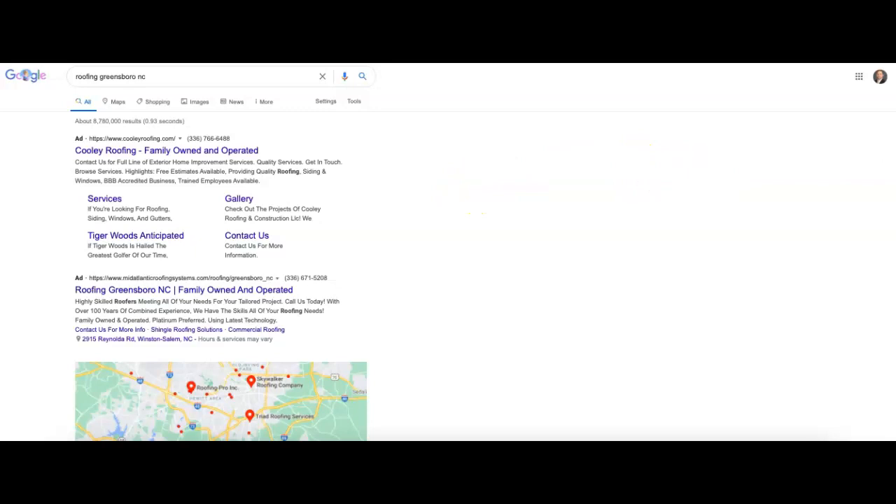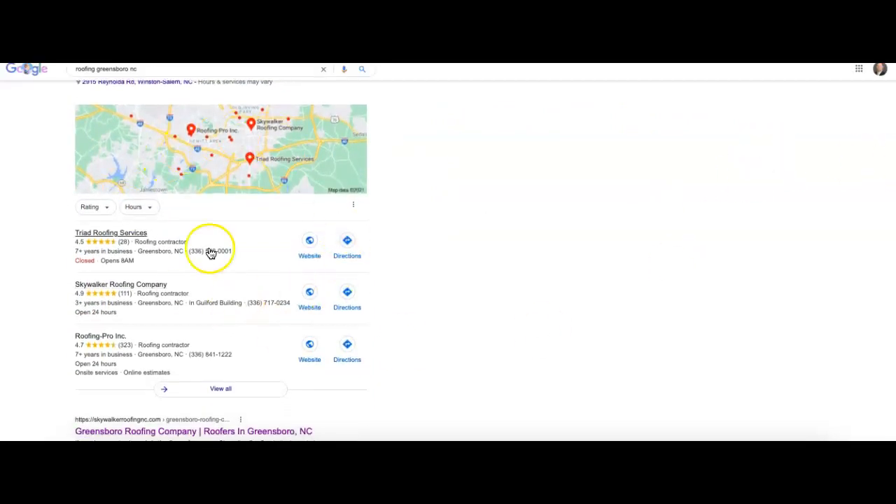So first thing you'll find with almost any Google search is these ads at the top — companies are essentially paying to be seen first by new customers in the hopes of getting more business. After that you're going to find this map section where the top three companies show up based on citations. Citations are simply when you have your business name, address, and phone number all listed together in a directory site.